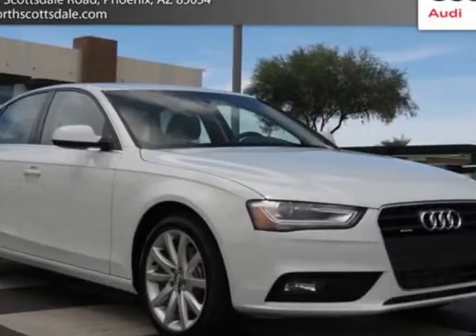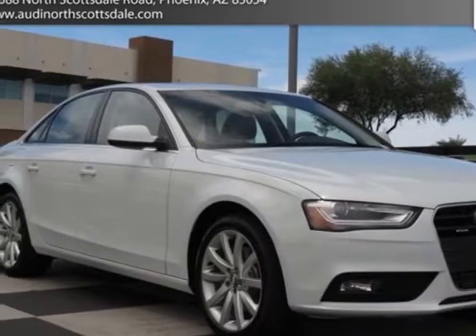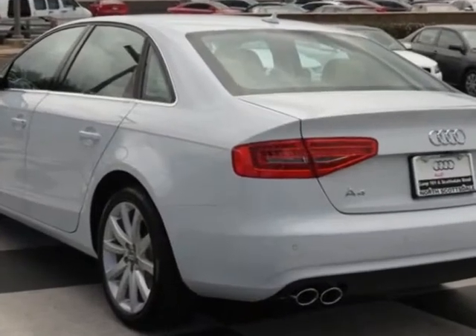Come take a look at this new 2013 Audi A4. For your protection, this vehicle has a full factory warranty.